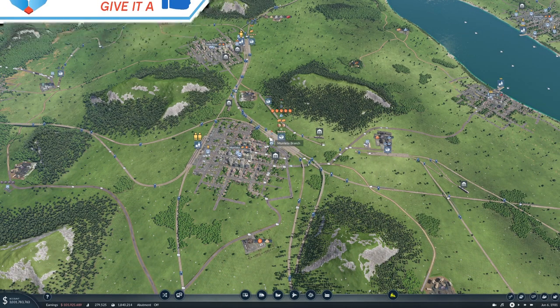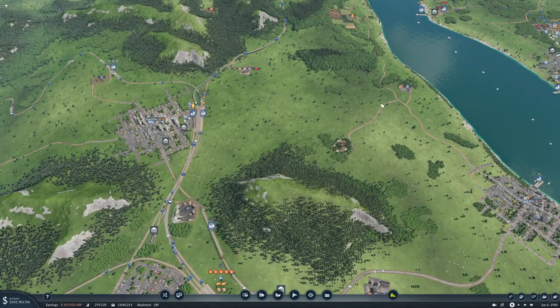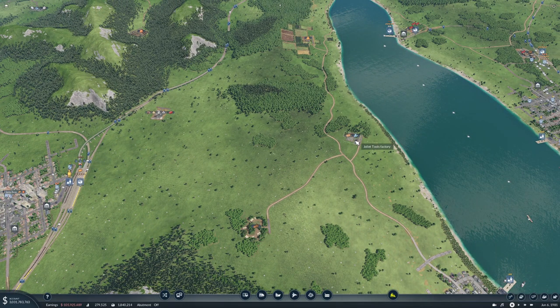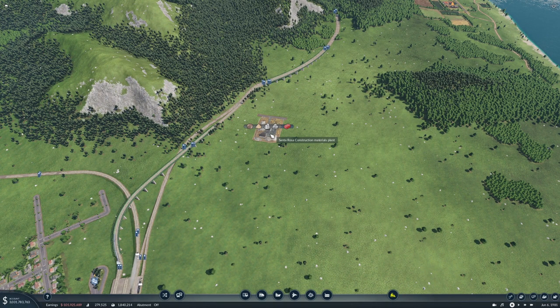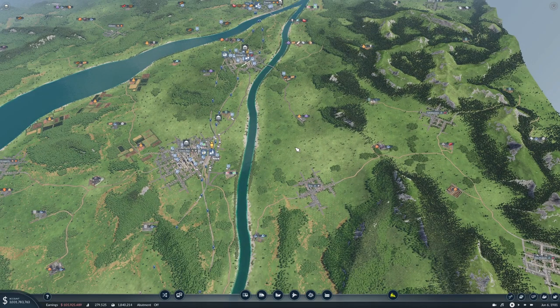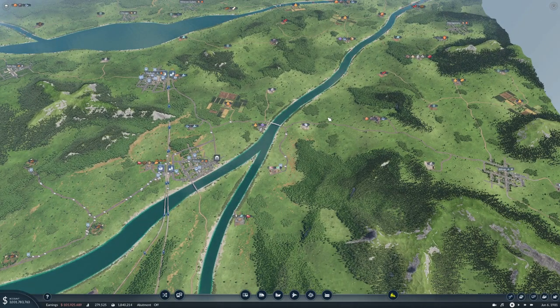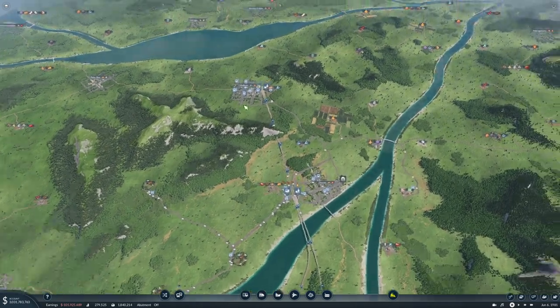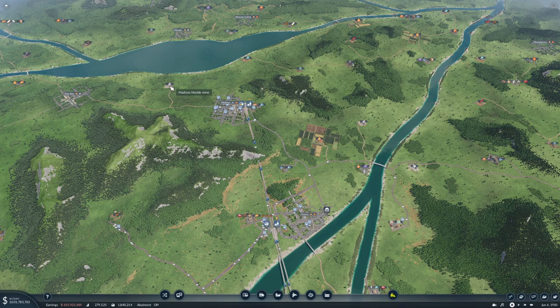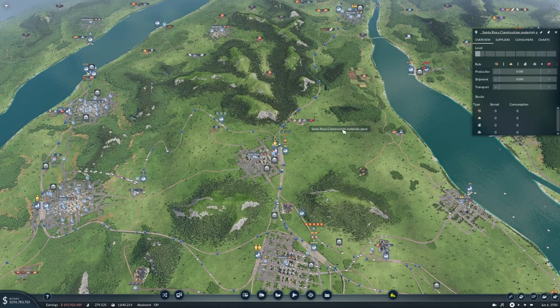What we're gonna do is take these logs and take them over to Santa Rosa, and we'll hook up the Joliet tools factory as well, and probably the construction materials plant — which means we need some construction materials. We have stone and marble up here, well we have marble. For the construction materials we need stone and marble.